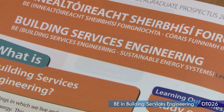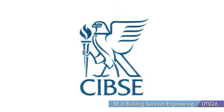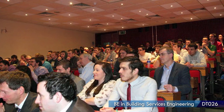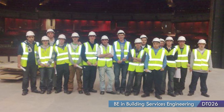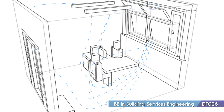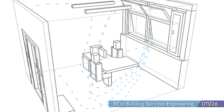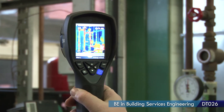This DT026 course in DIT is very reputable and has companies coming to recruit us. For example, I did a placement in England for the summer with an engineering company and I got a chance to be part of a design team and was given the chance to come up with solutions to the air conditioning and heating problems they had, which really gave me an insight into what the industry is like.